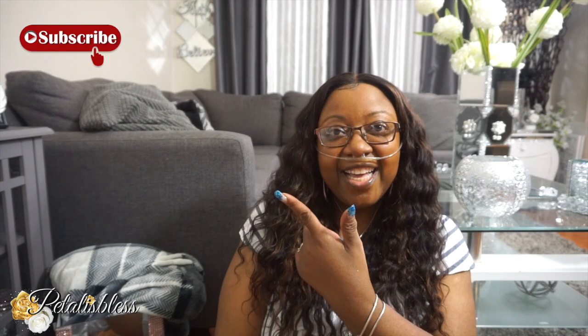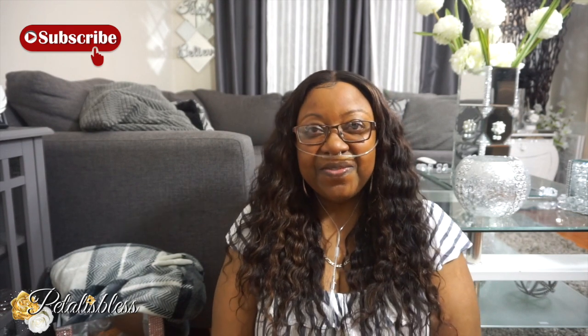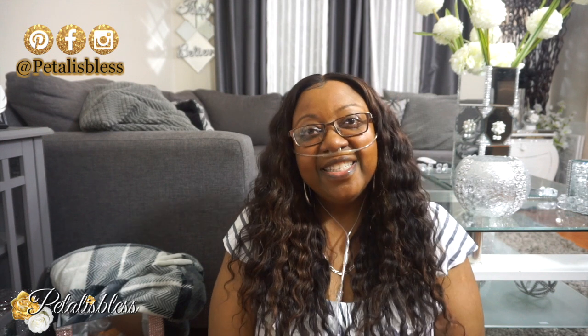Hi everyone, Petaliz Les here, welcome back to my channel. I'm coming on with a haul for you guys today. As you can see from the title, a Dollar Tree Haul — it's going to be fall and more items. I went into Dollar Tree today and picked up some items and said let me share them with you. If it's your first time here, go ahead and click that subscribe button and don't forget to press the bell so you can be notified every time I upload. So without further ado, let's get into the items that I picked up at Dollar Tree today.